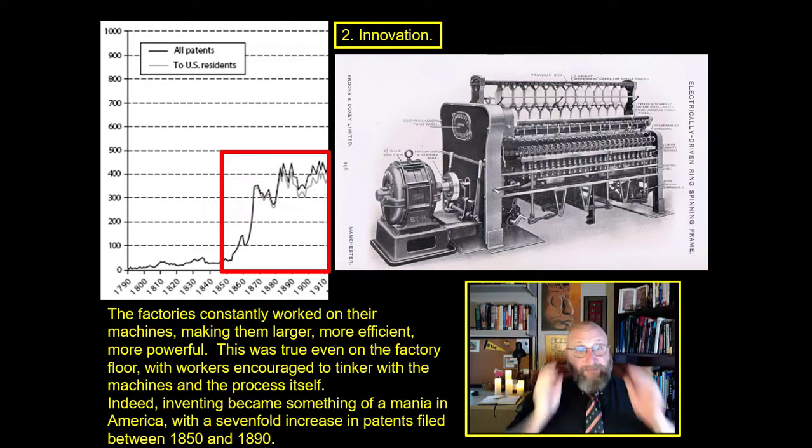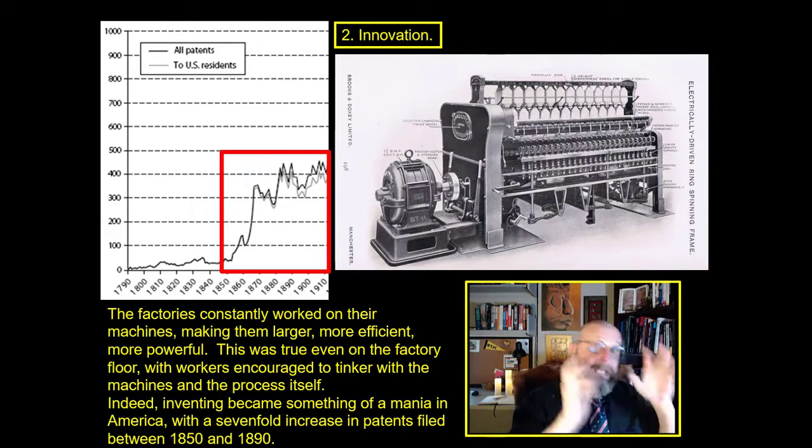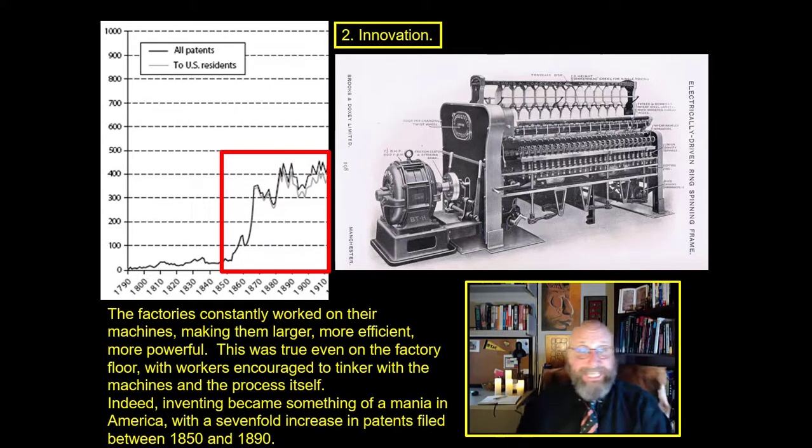Innovation means factories were constantly working on ways to improve these machines. How can we get more power out of the steam engine? How can we make the spinning mule more efficient? How can we make the power loom produce higher quality, higher count cloth? How can we make these sewing machines faster, easier, and easier to maintain? And eventually you end up with an electrically powered spinning mule that has somewhere between 1,800 and 4,000 individual spindles in it — incredibly dense, incredibly powerful machines.